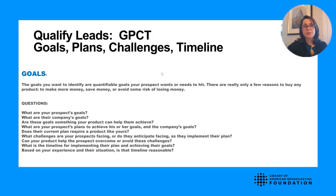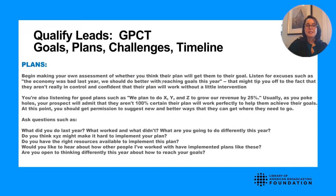Once you've determined goals you can help solve, talk about their plans. Questions to determine plans include: What did you do last year? What worked in the past and what didn't? What do you plan to do differently this year? Do you have the right resources to implement these plans? These questions lead into what the timeline is and also the competitive landscape — who you're up against when pitching.